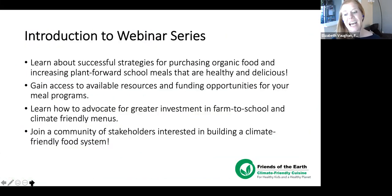A brief introduction to this webinar series: we're hosting this four-part series to provide inspiration, resources, and support to California school districts for starting or increasing their procurement of climate-friendly cuisine for school meal programs. There's a lot of resources and information being provided throughout this series, and we're excited to be here to support you on your climate-friendly cuisine journey.